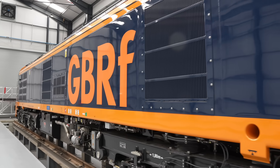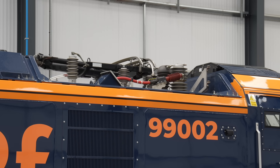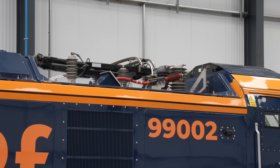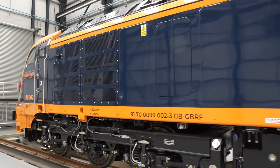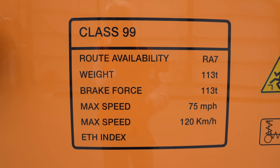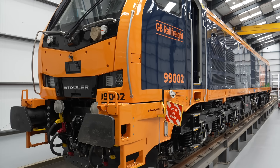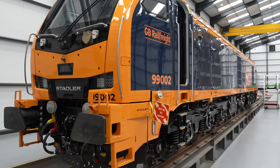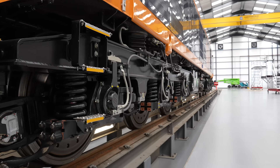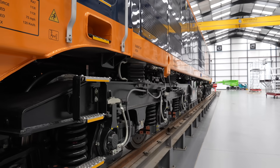The raw numbers on the Class 99 are breathtaking. This is a locomotive that has 8,000 horsepower on tap when operating in electric mode, and 2,400 horsepower when in diesel mode. Although that's a lower headline figure than a Class 66, Bob explained why with this locomotive it doesn't matter. It's currently restricted to 75 miles an hour — but it can go up to 100 miles an hour. All that requires is a change to the dampers on the bogies and a software change. That's it.